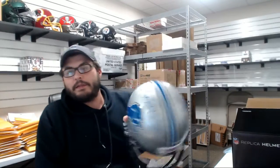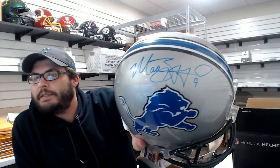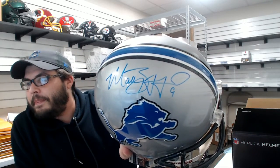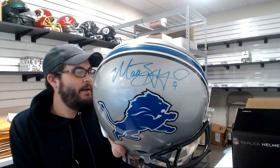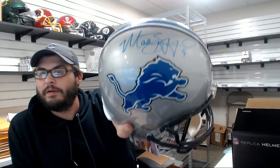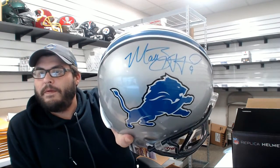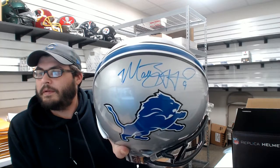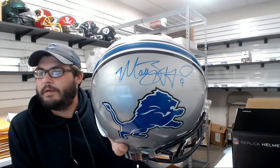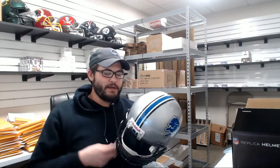JSA COA. It's gonna be Matt Stafford. Matt Stafford. They're all replica in this one, the ones that we just pulled. Nice big signature.